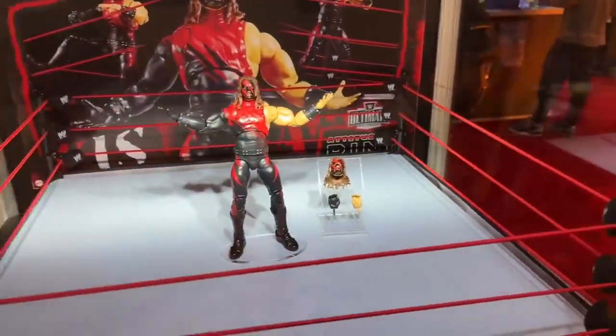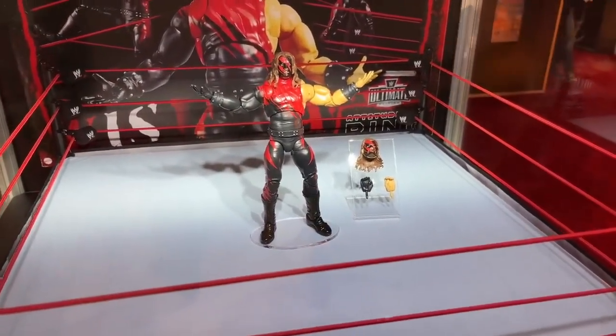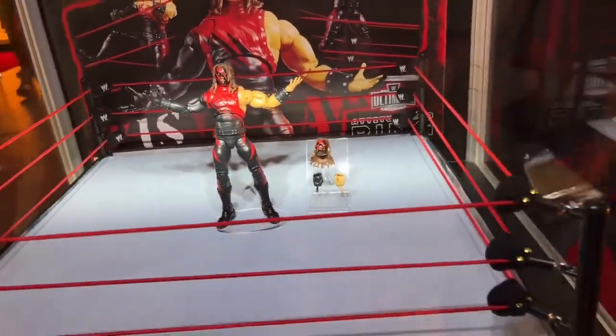The Attitude Era ring of Kane — we've already seen this. I haven't reviewed it on the channel, but it looks beautiful in person. I've got to unbox mine now that I've seen this, but this is great.